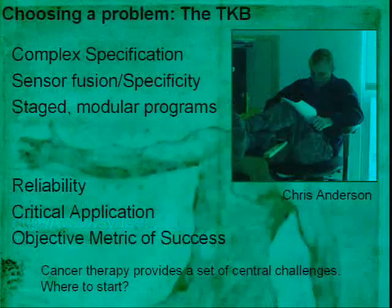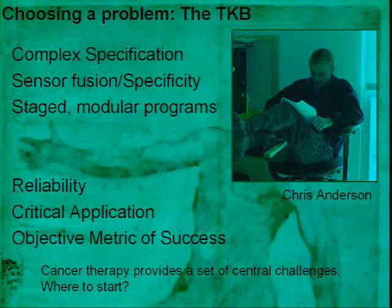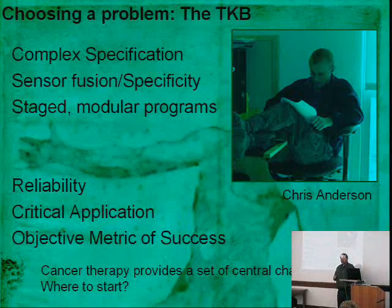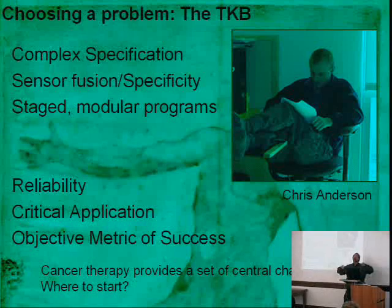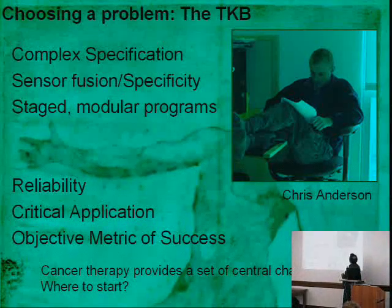Why did I choose the tumor-killing bacteria problem? Mostly because Chris Anderson came to my office and said, 'You're not giving me crazy enough projects. Give me something which is absolutely absurd that I can do in a few years' time.' He was very talented — he designed, with Pete Schultz, the four-base codon. The genetic code is made up of three-base codons encoding 20 amino acids; by making a four-base codon, you can encode many more amino acids and make the organism more versatile.